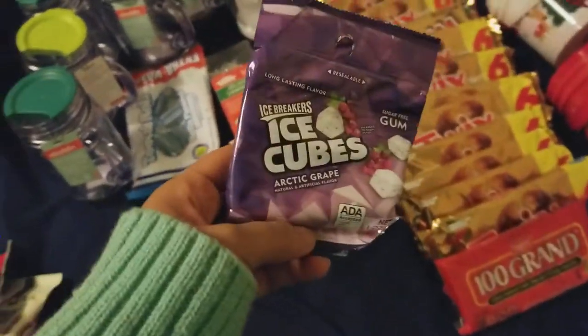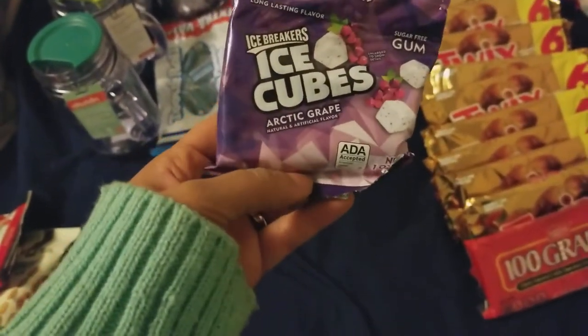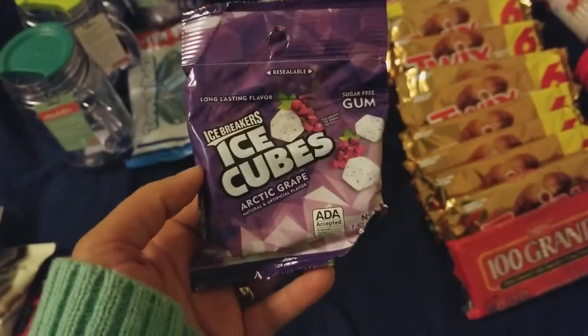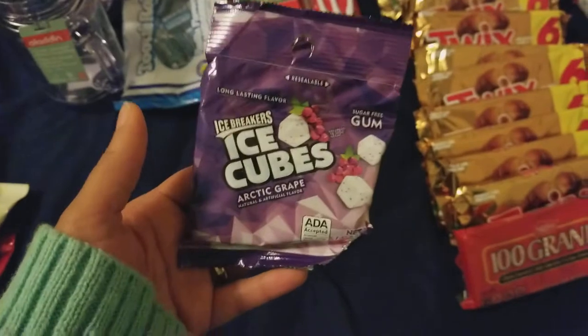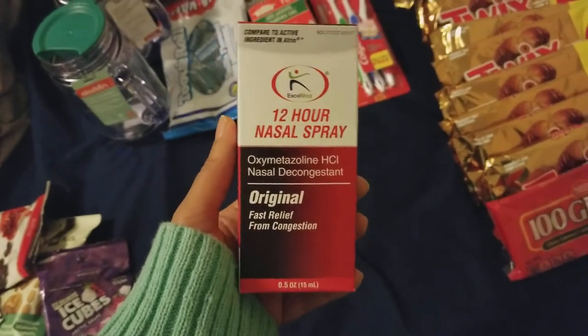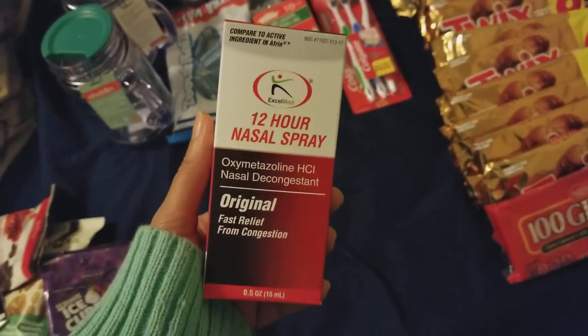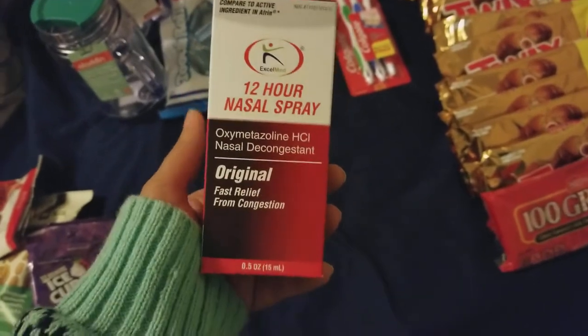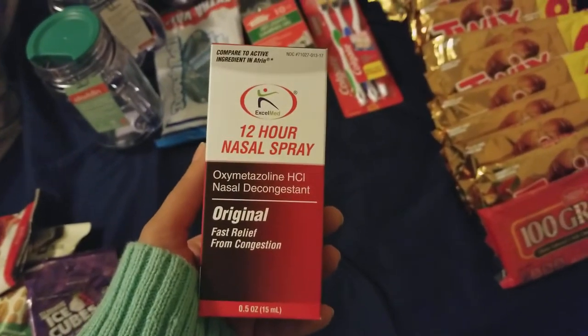I picked up Ice Cube Gum, sugar-free, by Ice Breakers in Arctic Grape. I really like this gum — it's very different compared to traditional gum. The other item I picked up I have never seen before: it's a 12-hour nasal spray. The one I normally can't live without is the Dollar Tree brand Assured, but for some reason they haven't been stocking up on those.